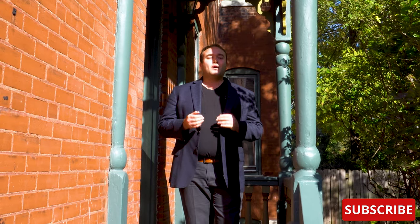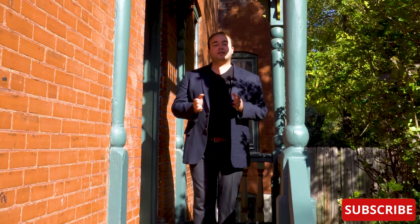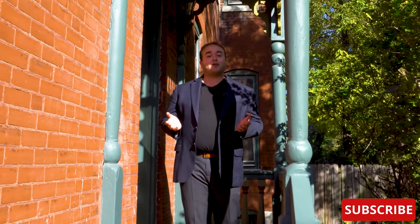Hi, everyone. My name is Ken. Welcome to This House. Today we are in the McKinley Heights Historic District of St. Louis, Missouri, exploring a Victorian-era row home that was built in 1889.